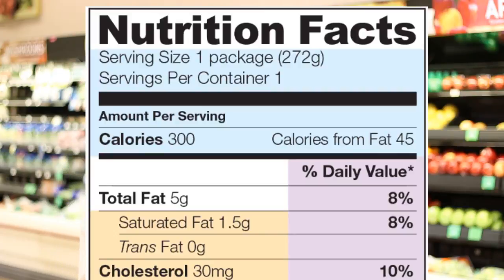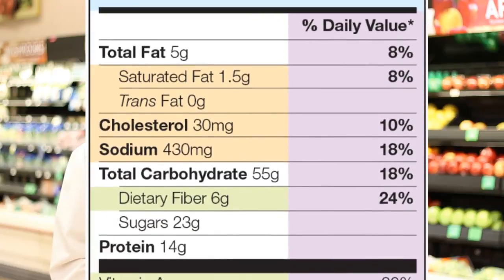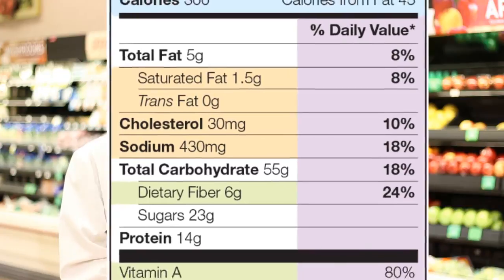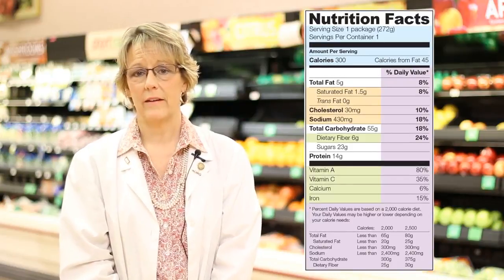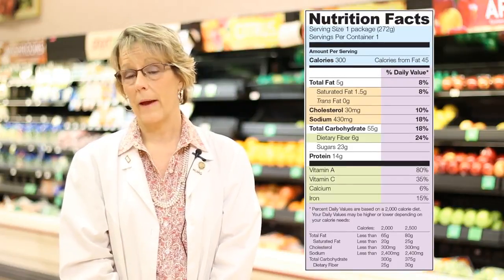Percent of daily value is also a very important factor when we're looking at the nutritional label. It is based upon a 2,000 calorie diet. Most adults probably don't need a 2,000 calorie diet, but it is a guide that gives us a look at how much we're consuming during the day. We use the percent of daily value when looking at nutrients such as saturated fats and cholesterol.